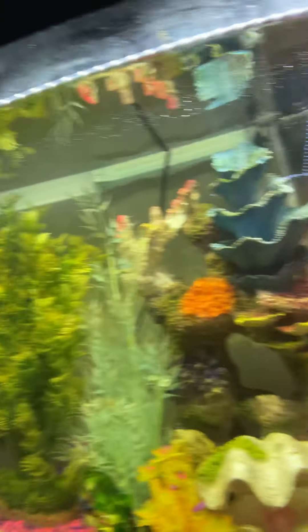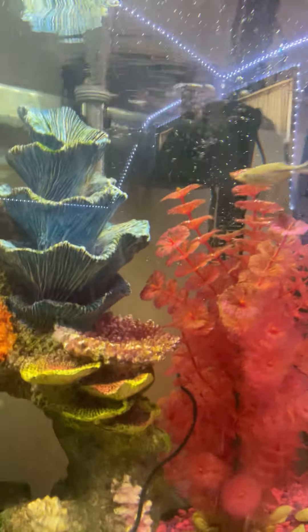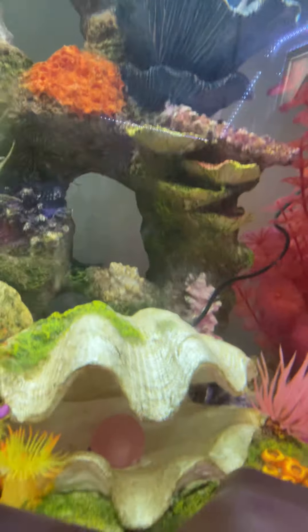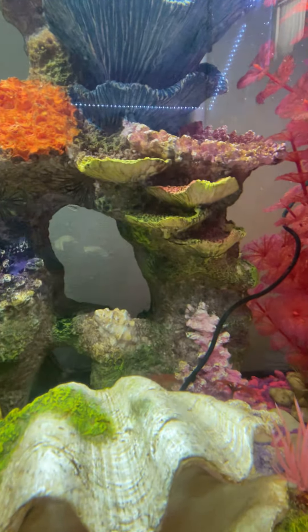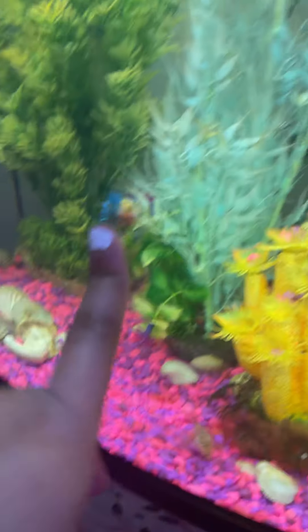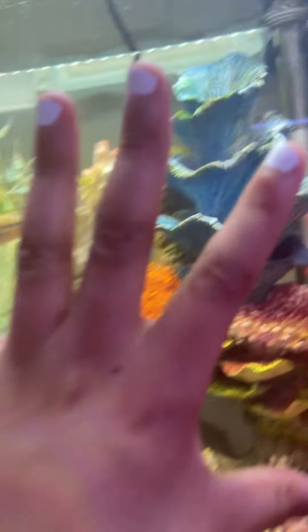This is my favorite fish — don't tell the others! If you don't know her name, her name is Spotty. My dad actually named her.